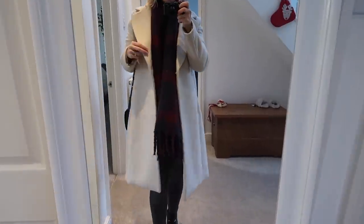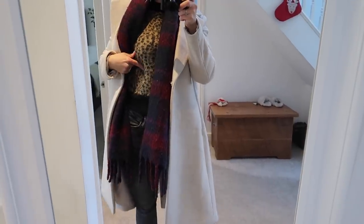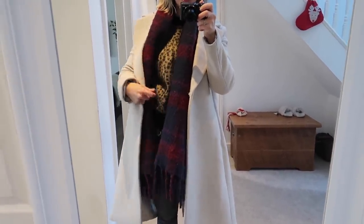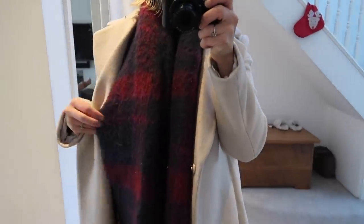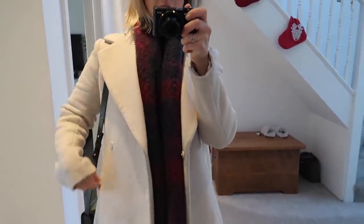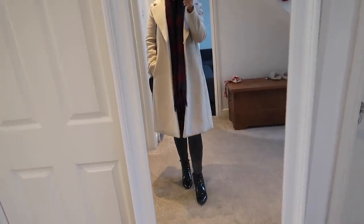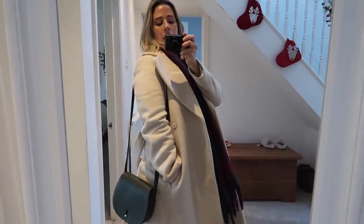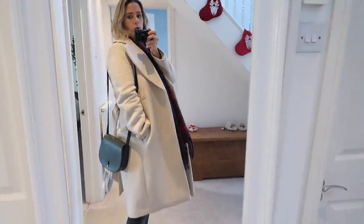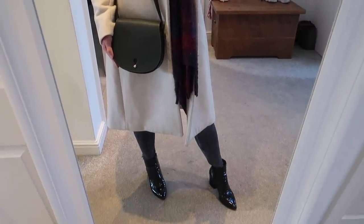I'm going out in my H&M jacket. My jumper is from And Other Stories last year — they don't sell it anymore but I'll try to find something similar. This Matalan scarf was also from last year; I really love it and all the colours work together. With the H&M coat on I think even though it's just jeans and a jumper with these boots, the coat makes the outfit look a little bit more special. I really love this coat — it's so warm and it's absolutely freezing outside.